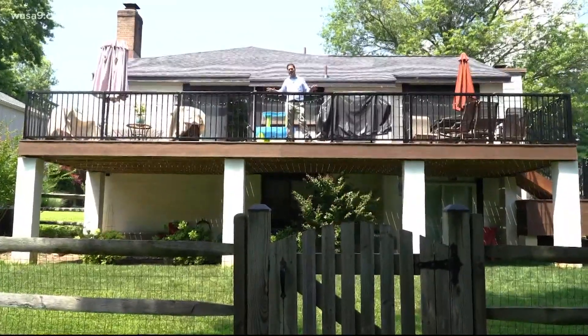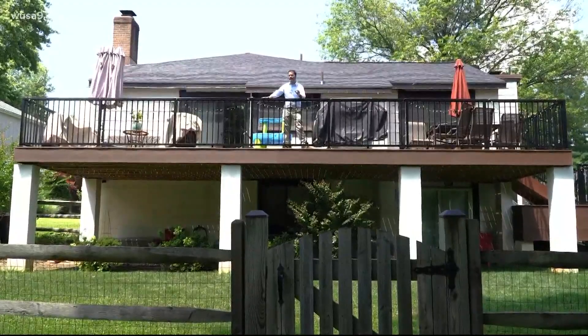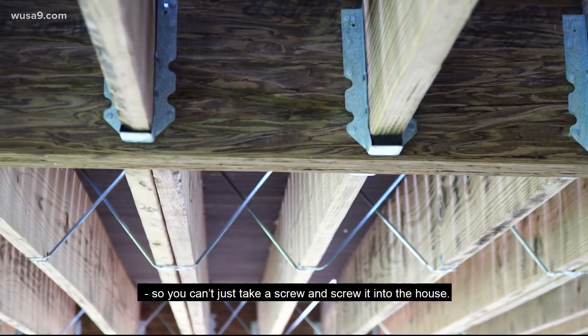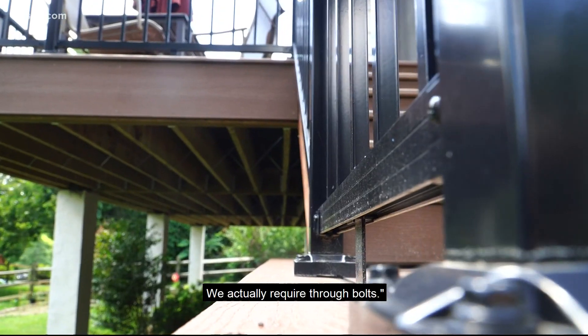Montgomery County code doesn't have rules about how many people can be on a deck, but codes have changed. Take this deck built in 2019 — it's under new safety rules. We no longer allow just simply lag screws, so you can't just take a screw and screw it into the house. We actually require through bolts.